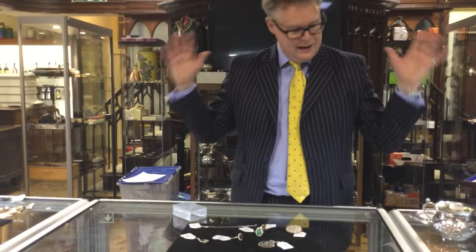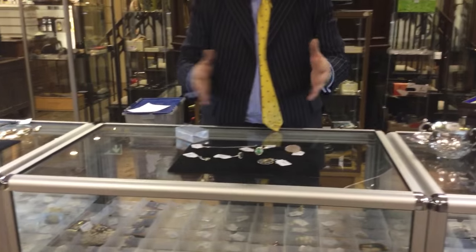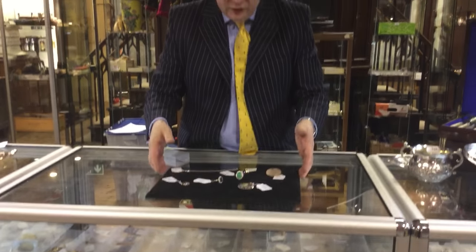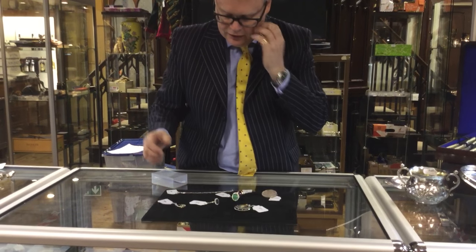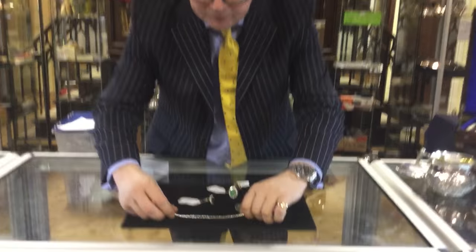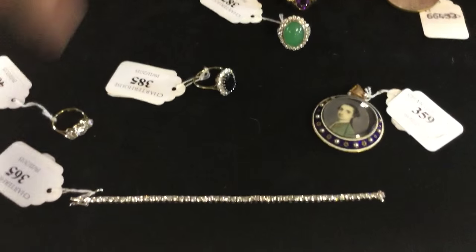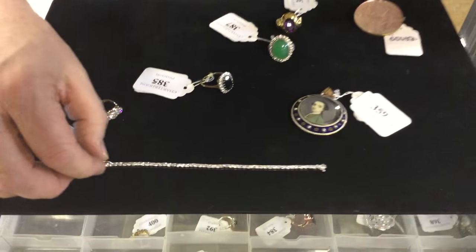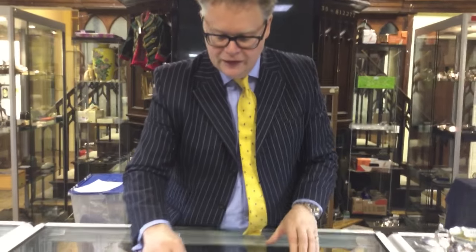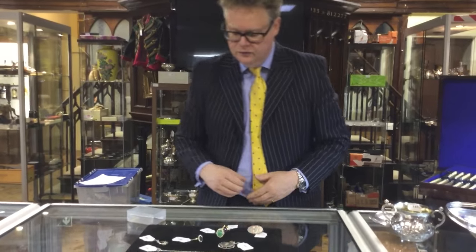Moving on to the jewellery — the cabinets are absolutely stuffed full of jewellery. We've got mixed lots, single lots, but I'm just going to talk briefly about my favourite little pieces here. This is a lovely diamond tennis bracelet. That's probably upside down for you but it's not 365. Ideal for the girlfriend, the wife — not both of them though obviously! For a diamond tennis bracelet like that, that's probably around about two, two and a half thousand pounds.